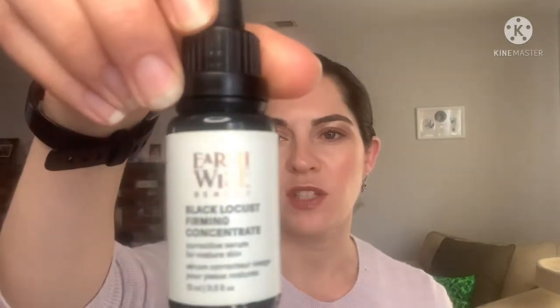The February discovery box featured Earthwise Beauty, and the hero product was the Black Locust Firming Concentrate, which is a product that I already had been using and loved. So I was pretty excited to find out that it included a product that I love. The other product is the Isadora Face Balm, and this was a new launch — newly launched in the Beauty Heroes discovery box.